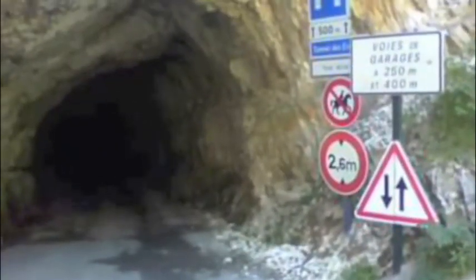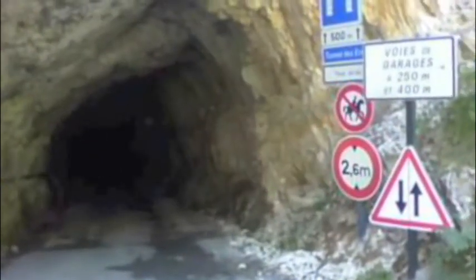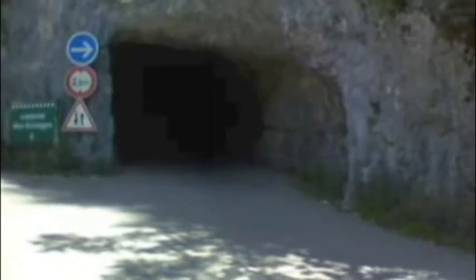We seem to be finding excuses not to go through this tunnel. I'm not really looking forward to it, but here goes. Yippee — we've made it! Unscathed through the deadly tunnel.